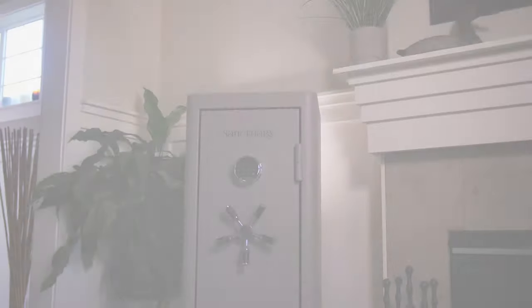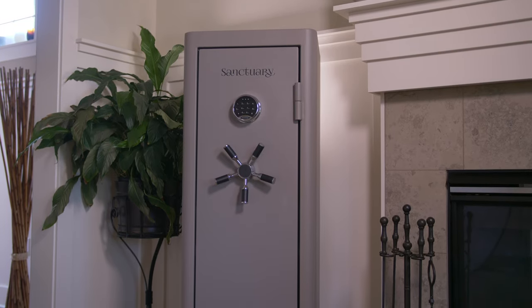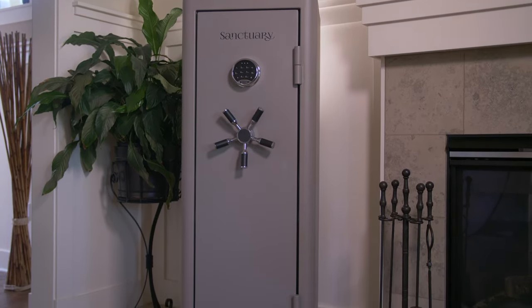This Sanctuary Vault is powder-coated in a durable, cosmopolitan matte finish and is available exclusively to Costco members. I'm Brittany Henry, and thank you for considering the purchase of a Sanctuary Vault.